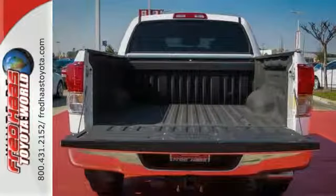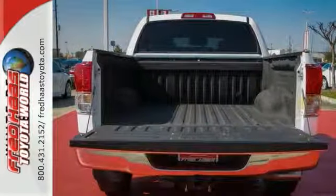Come by today and see this hard-working Tundra. Come on and take your test drive.